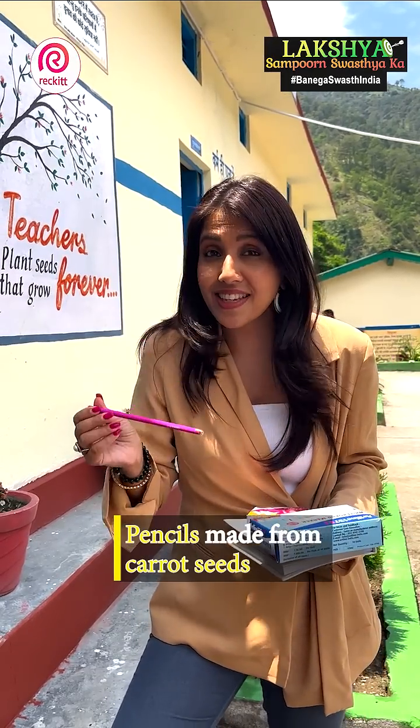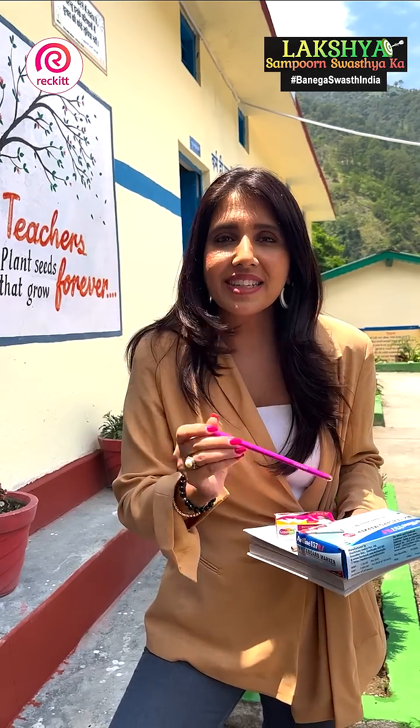And this pencil is made from carrot — you can see the carrot seeds. So once the pencil is finished, you can just plant it and it grows into a tree.